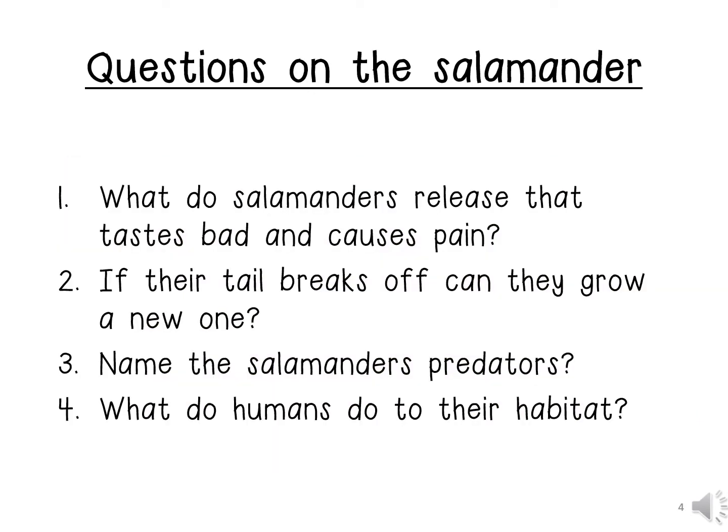Now children, let us go through some questions on the salamander. Number 1: What do salamanders release that tastes bad and causes pain? They release a poison that tastes bad or causes pain.